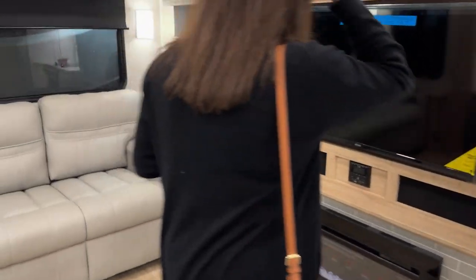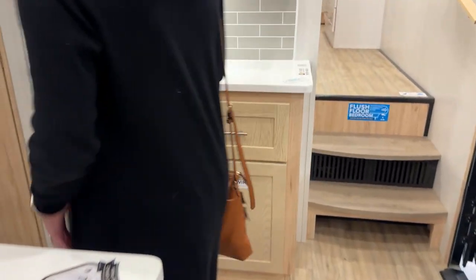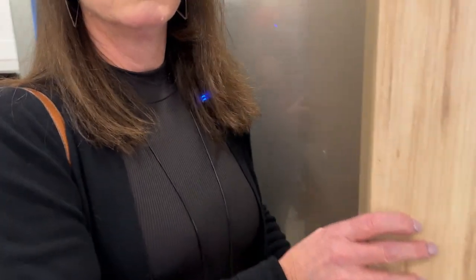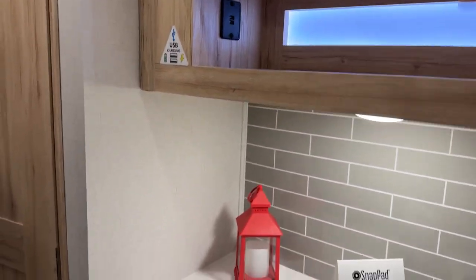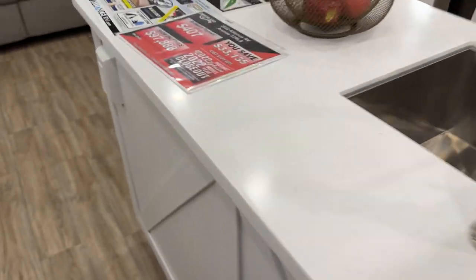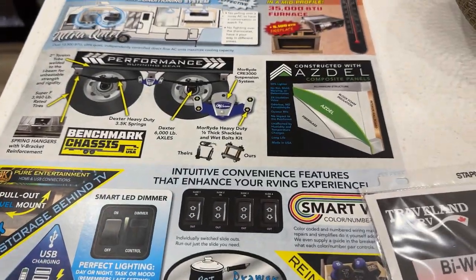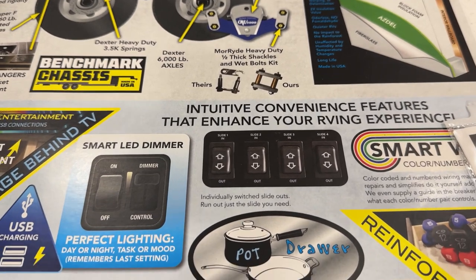Lots of storage — tons of storage up top. The couch pulls out, and there's a USB charging station. So many rear living floor plans are similar, so it really comes down to interior finishes and preferences. There's solid surface countertop, which is nice, though the cabinets are laminate, not full wood. Alliance uses ASDEL — that green composite material that will not delaminate — and the Moride Cree 3000 suspension system, which is fantastic.